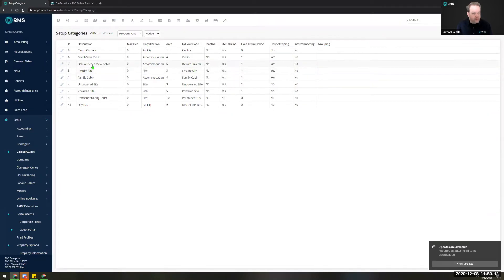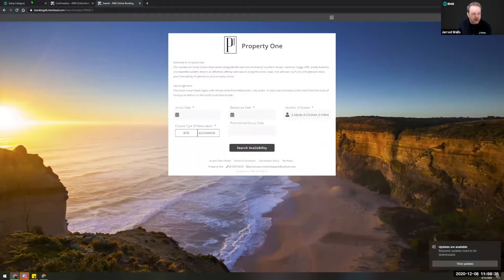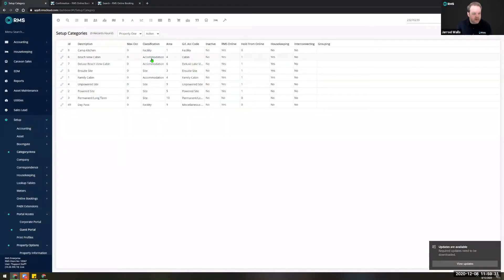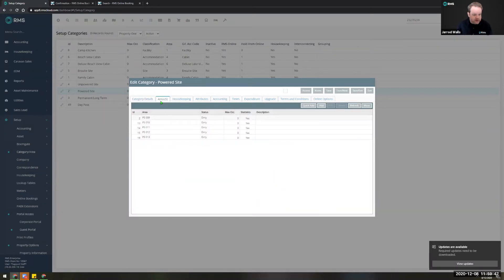A question: can we do a brief rundown of how to set up sizes which can be exposed on the IBE? Absolutely — go to Setup > Category/Area. The classification is what decides whether a room type will appear in the accommodation section or the site section of your IBE. Site classification shows everything set for site, accommodation shows everything set for accommodation, and facility is for our facility booking pages. Let's jump into powered sites — we set these at the area level, not the category level, because you wouldn't be setting these for every single site.